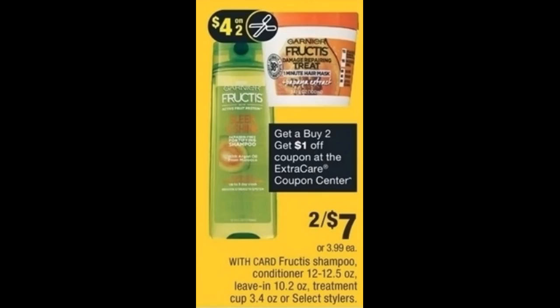We do have a deal on Garnier Fructis, but I want to mention that Walgreens has a better deal starting the 8th — definitely check out my five must-do Walgreens deals video. CVS select Garnier products are on sale two for $7, and treatments are included. Scan your Extra Care card for a dollar off two instant CVS coupon, grab two products, use that instant coupon plus the $4 off two Garnier Fructis coupon from the 7/8 Retail Me Not insert. That drops them to $2 for both or a dollar each. However, if you have a Walgreens nearby, you can grab them for 50 cents each starting the 8th.